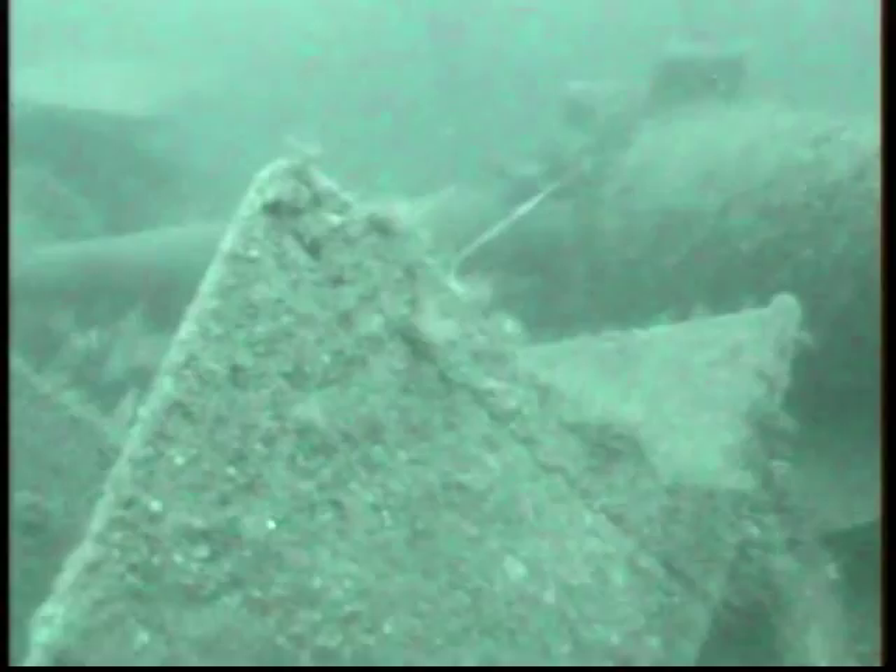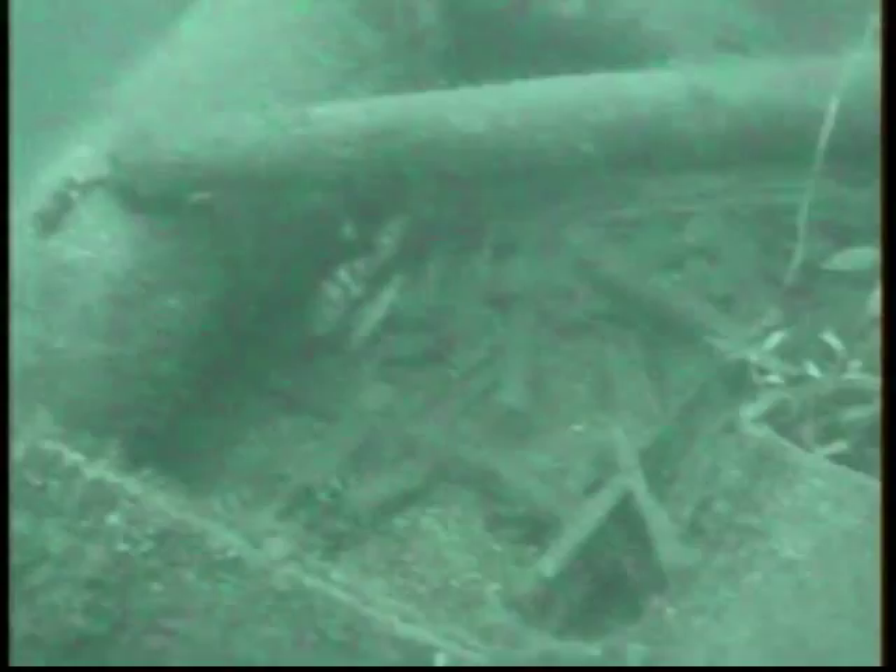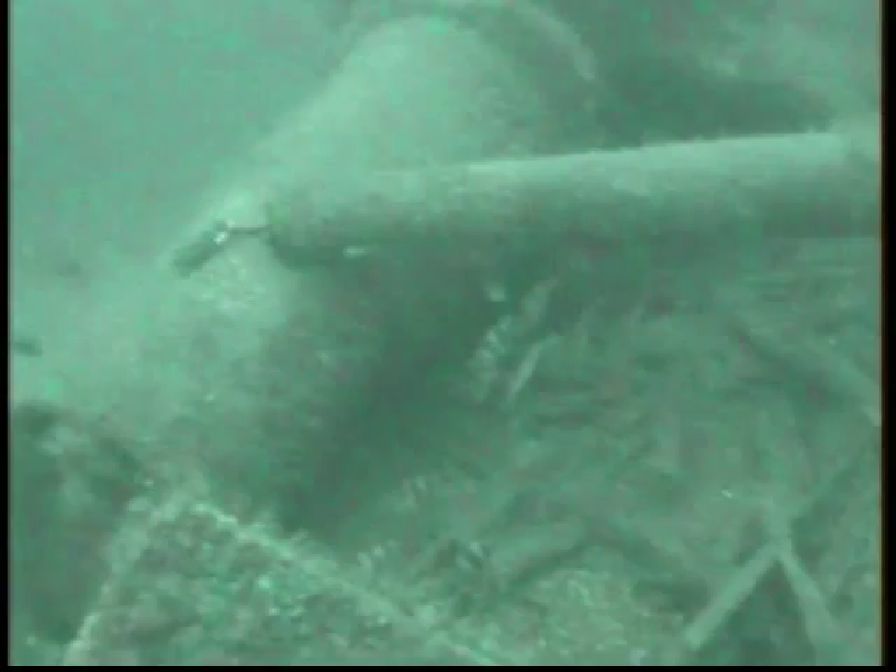Her deck armour would have been between 63mm and 13mm, and her guns would have been armoured with 51mm plate. She was powered by two triple expansion engines of 1320 horsepower each, reaching a maximum speed of 23.4 knots. She had a crew of 322, a displacement of 3390 tons, and was 43 feet on the beam and 378 feet long.